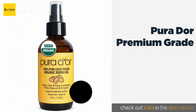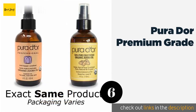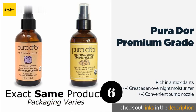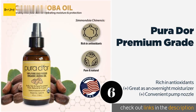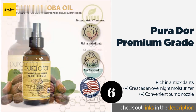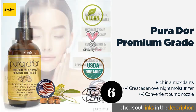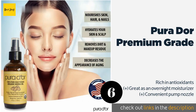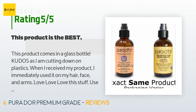The next product is Purador Premium Grade. The environmentally conscious consumer will appreciate Purador Premium Grade, which is certified organic by the USDA and Ecocert, vegan friendly, and bottled in the United States in a solar-powered facility with strict quality control standards. The price is around $9. There are 1,563 reviews with an average rating of 4.8 stars.